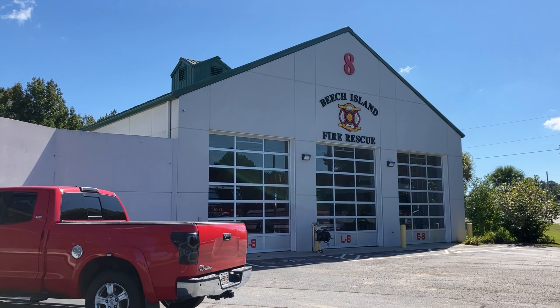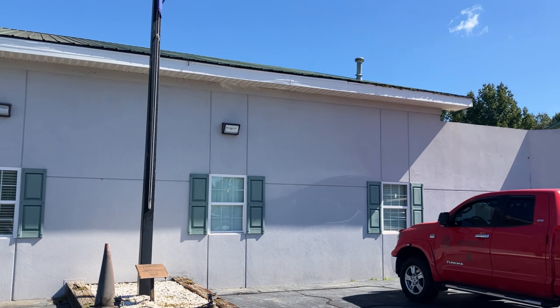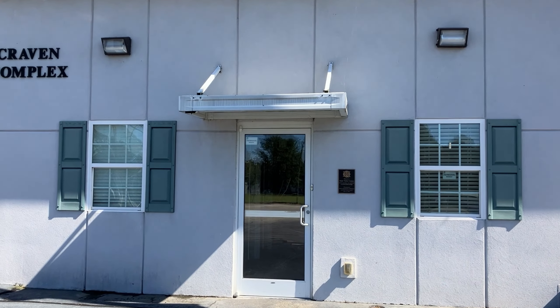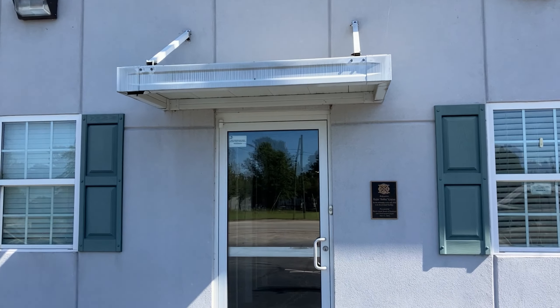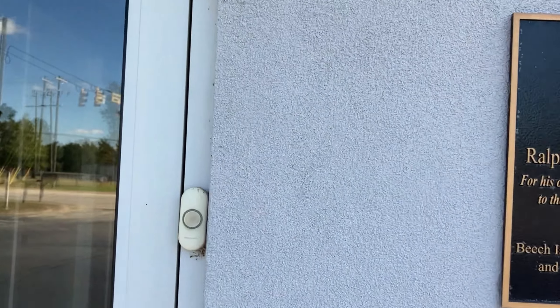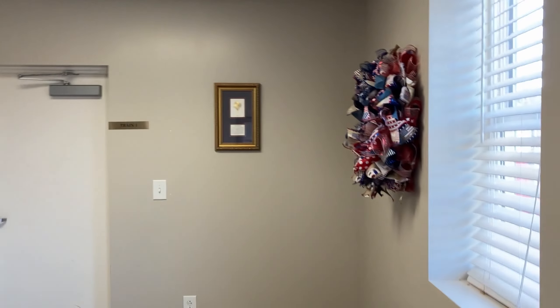Today we're at headquarters. Let me show you a video of what it looks like inside our headquarters. Let's go inside our main door — this is what it looks like inside our headquarters entryway.